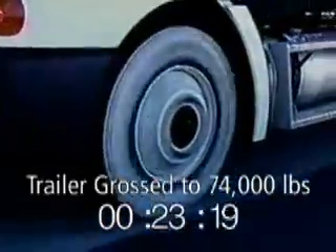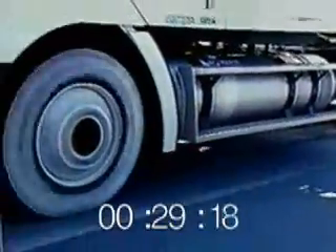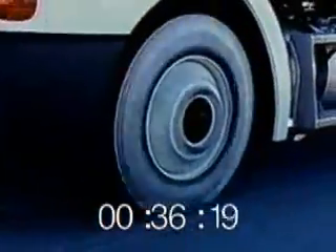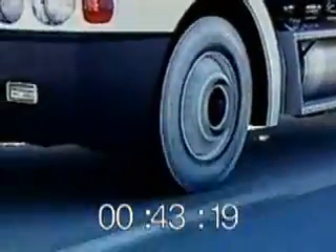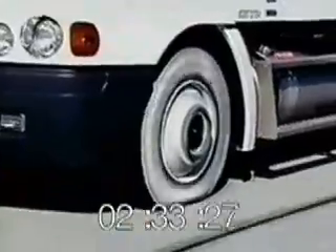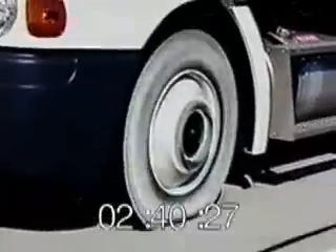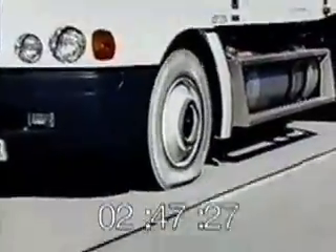After the tire fails, we will show you how the vehicle can be brought to a safe stop. To demonstrate a run-flat condition, we have a tractor-trailer grossed out at 74,000 pounds. We will drill a quarter-inch hole in the left front steer tire, then run the vehicle at 55 miles per hour until the tire unseats from the rim.